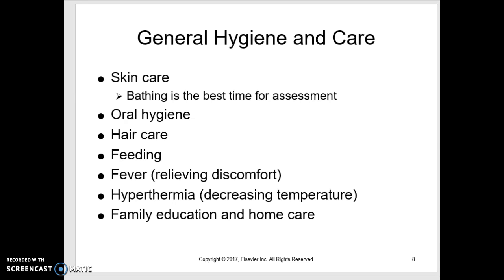Fever tends to be over-treated, especially by parents. Most of the time fever is not a bad thing — it has to go very high and stay there for a length of time to really be a concern. Kids spike higher fevers and do better than adults. We usually give Tylenol to relieve discomfort more than to bring the fever down. Hyperthermia is different — Tylenol usually doesn't help and you must use other measures to decrease the temperature.